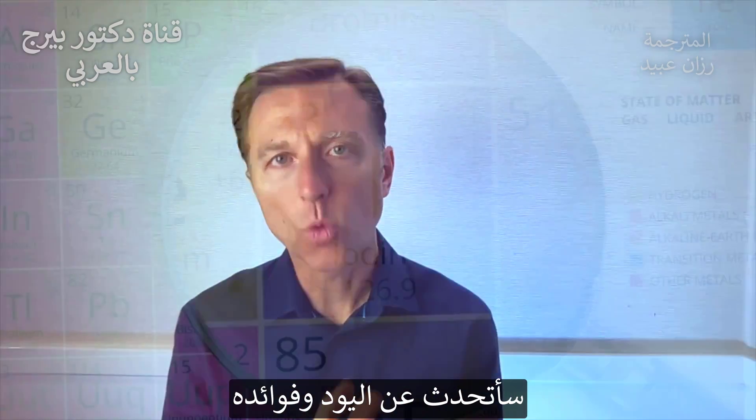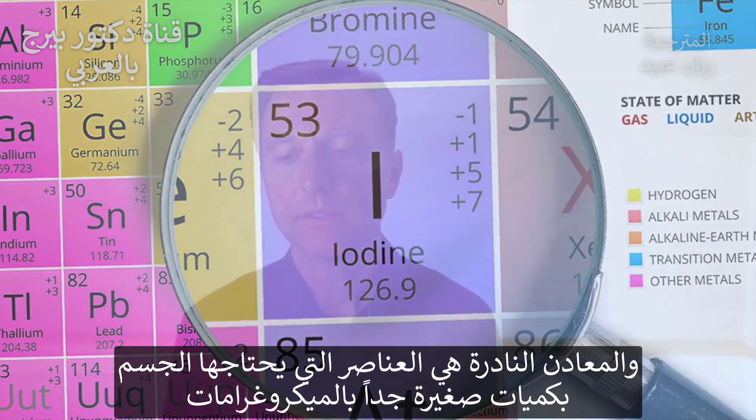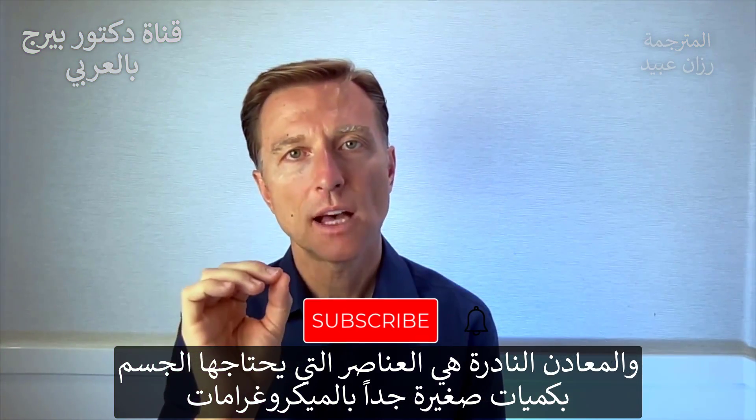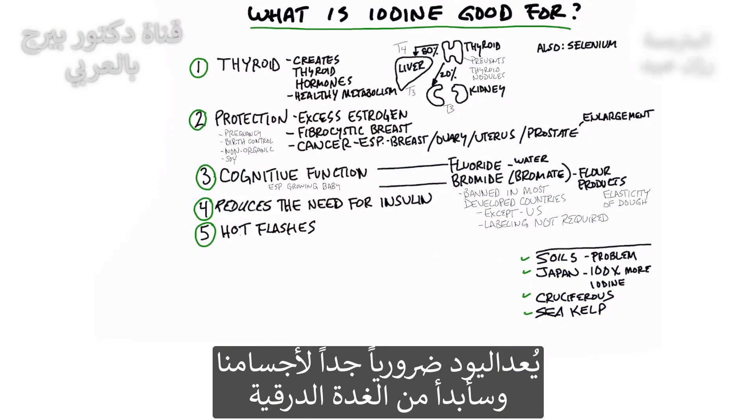Let's talk about iodine and what it's good for. Iodine is a trace mineral — something you need in very tiny trace amounts, usually in micrograms. But iodine is so important for your body.